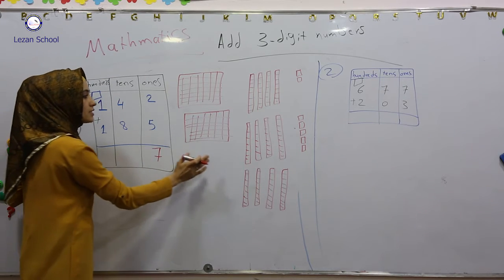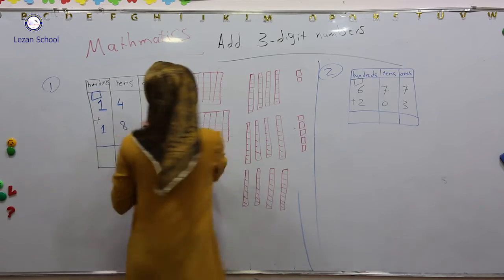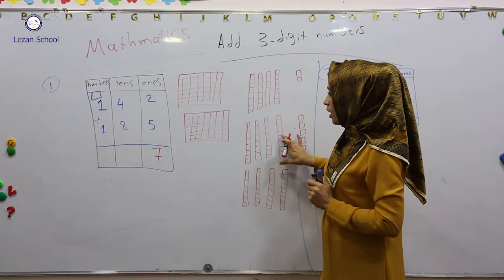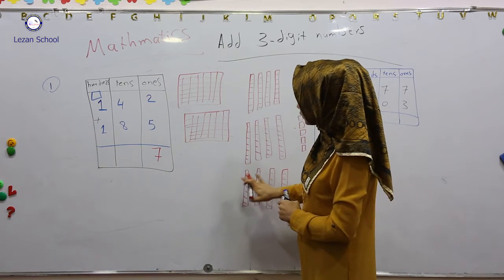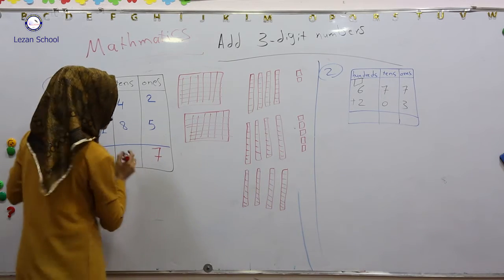From the second step I will add tens with tens. Now how many tens do we have from here? Four. How many tens do we have from here? Eight. One, two, three, four, five, six, seven, eight, nine, ten, eleven, twelve. It means four plus eight it becomes twelve.